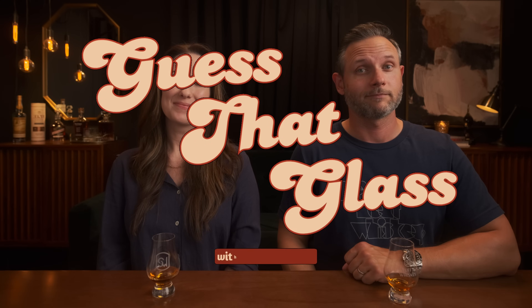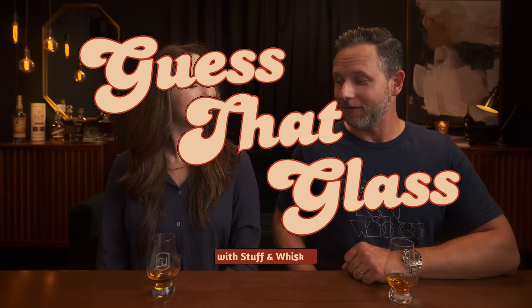Welcome to Stuff on Whiskey. I'm Erin. I'm Josh. And it's time for Guess That Glass! This is a new, potentially recurring video series on the channel. If you like it, let us know in the comments below, but we're going to have a little Stump the Whiskey Nerd.